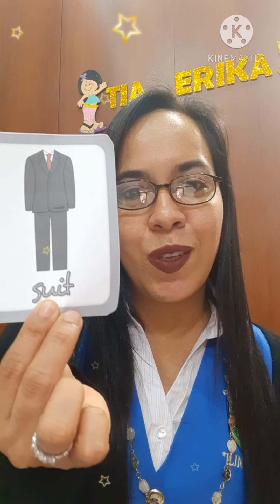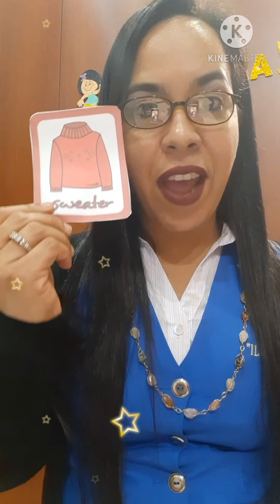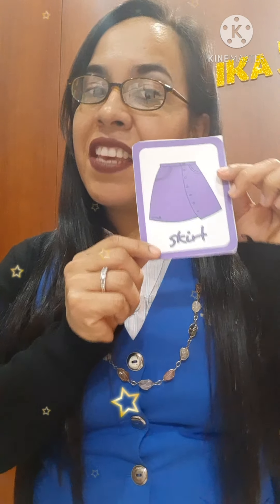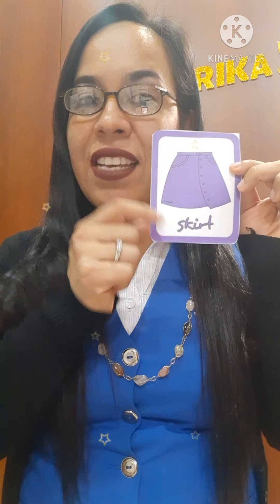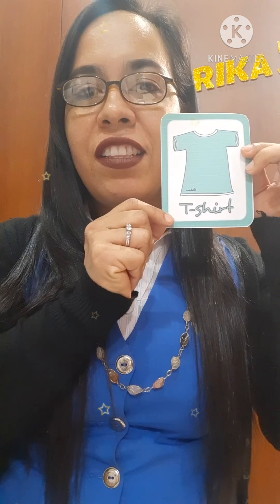Pay attention please. Now I'm going to show you some pictures about this vocabulary. Look, we have: suit, suit; tie, tie; sweater, sweater — it is a red sweater; skirt, skirt — it is a purple skirt. Remember that you have to practice the pronunciation at home. Repeat after me please: t-shirt, t-shirt.